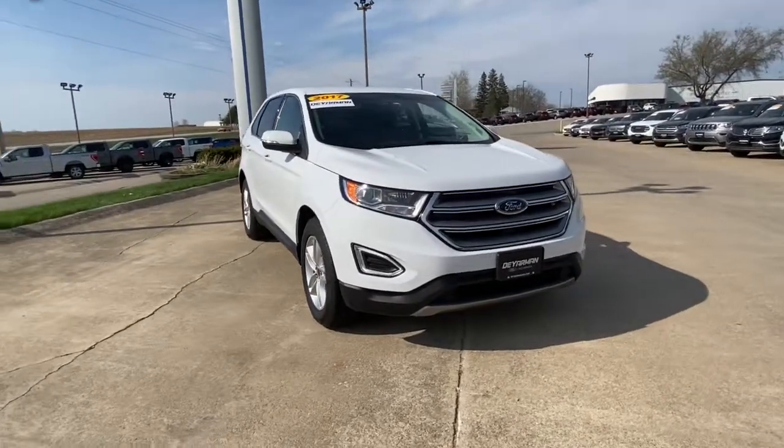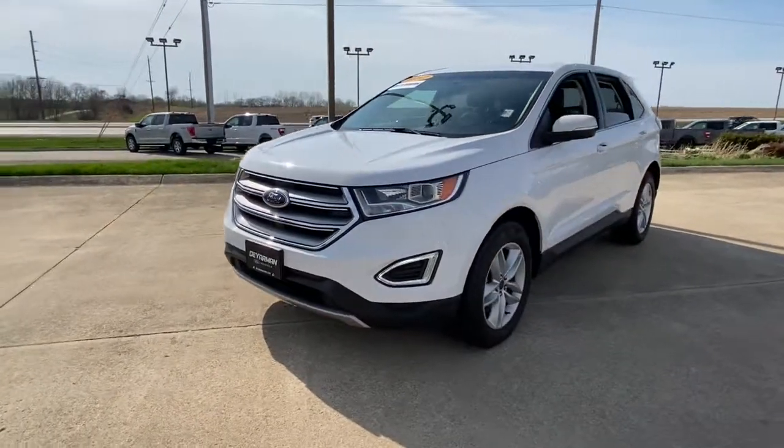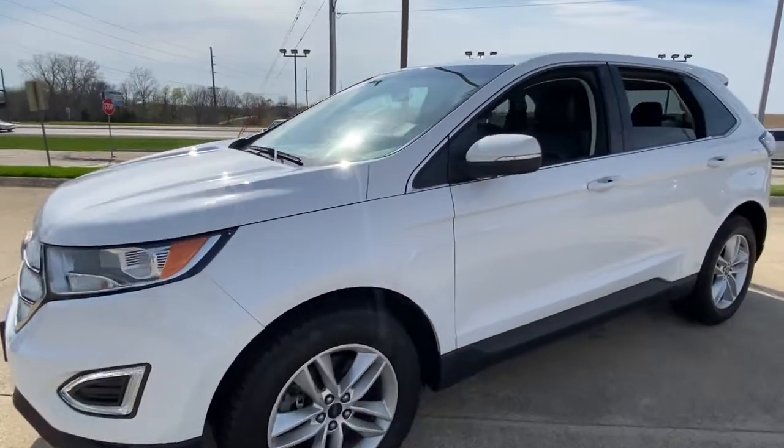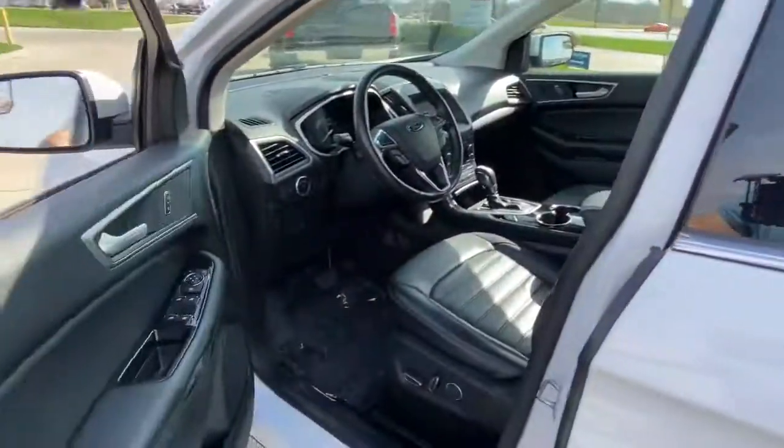Hop into the 2017 Ford Edge. This vehicle still has fewer than 60,000 miles on the clock, so it won't last long. This stylish, versatile Edge delivers comfort, confidence, and capability.